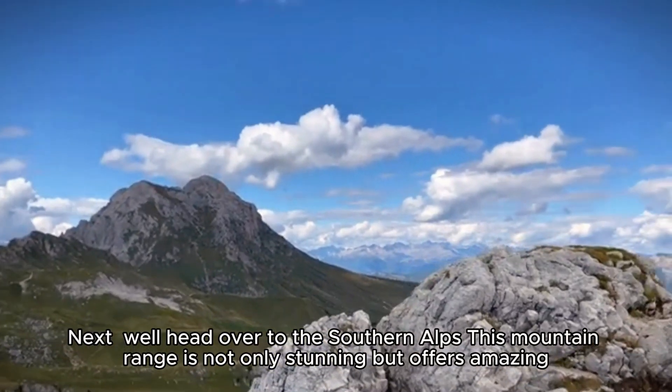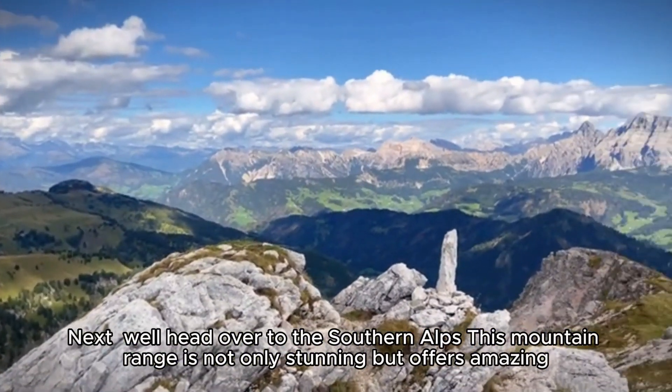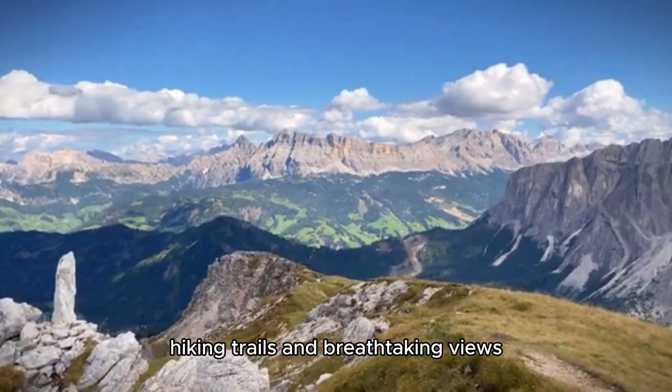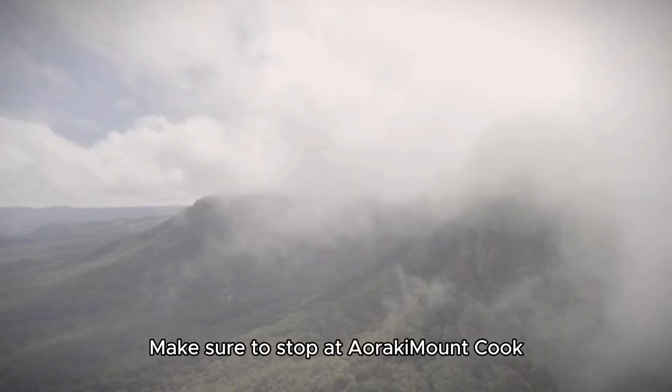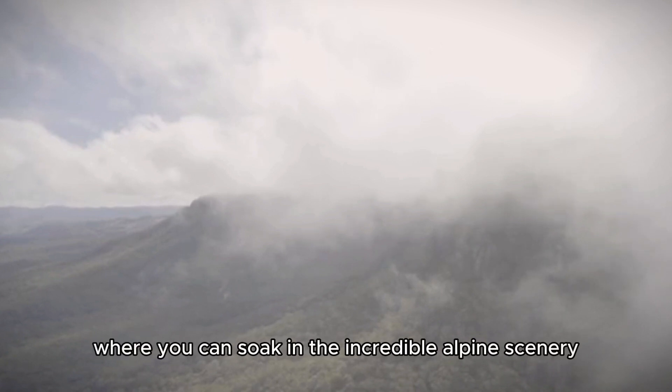Next, we'll head over to the Southern Alps. This mountain range is not only stunning, but offers amazing hiking trails and breathtaking views. Make sure to stop at Aoraki, or Mount Cook, the highest peak in New Zealand, where you can soak in the incredible alpine scenery.